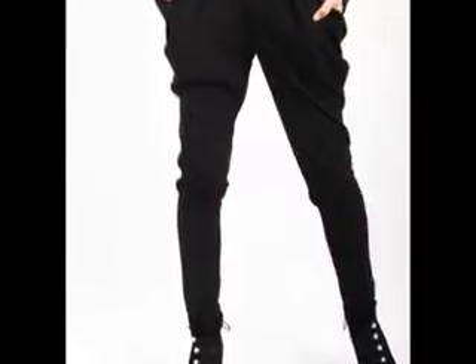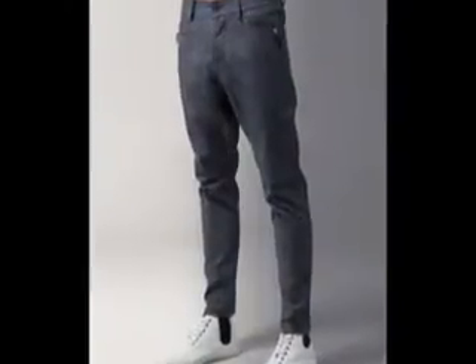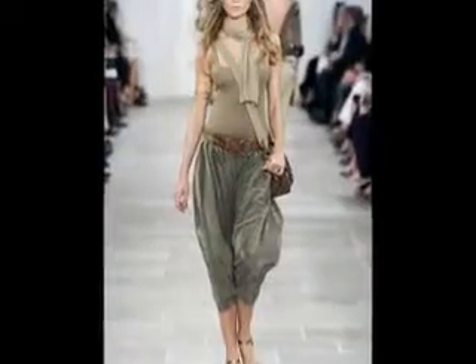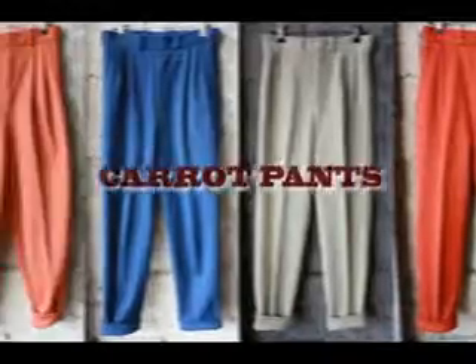Ladies and gentlemen, welcome to another episode of What's Hip. Like they say, what you put on defines who you really are. Gone are the days when you put on a pair of trousers and that's it. Today things are taking a top-notch twist as we now have what you may call Carrot Pants.